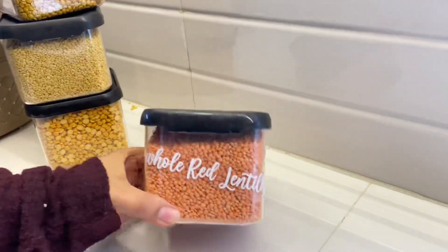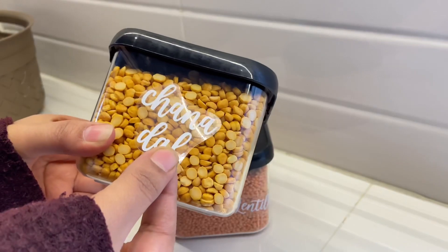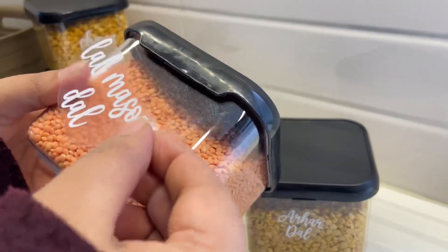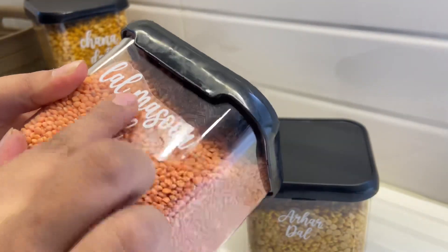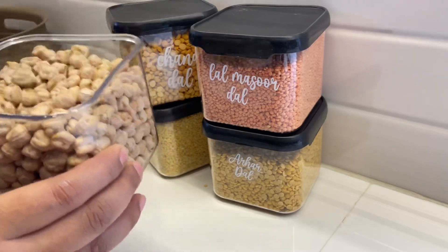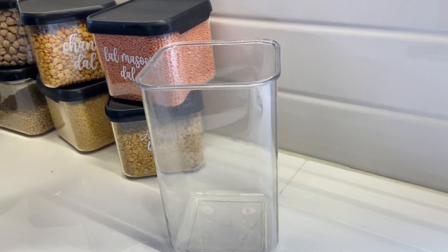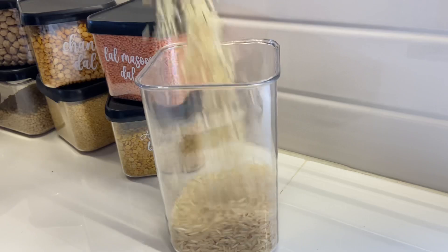The stickers look very classy and give the kitchen a very sober look. The containers are also looking so good. This one is lal masur dal. We will place all the containers in the kitchen, which looks aesthetic and beautiful.